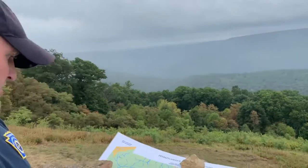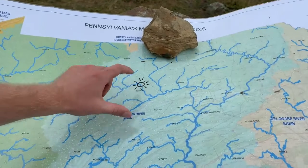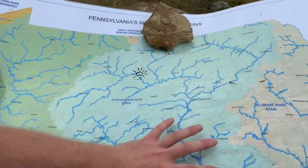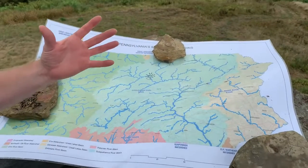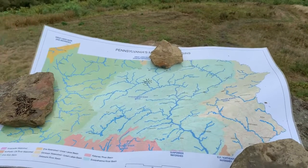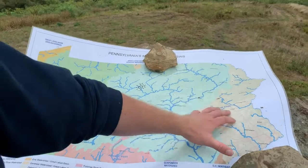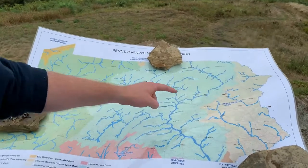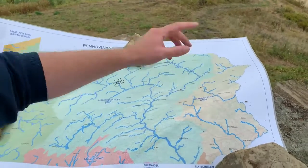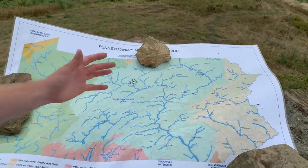Now we're going to zoom in on this map here. We're currently standing right here, and you'll see that the Susquehanna drainage is actually Pennsylvania's largest watershed at over 27,000 square miles. Everywhere where you see a different color on this map represents a larger major watershed, and all the lines that separate those different colors are that imaginary line we talked about known as the watershed divide.